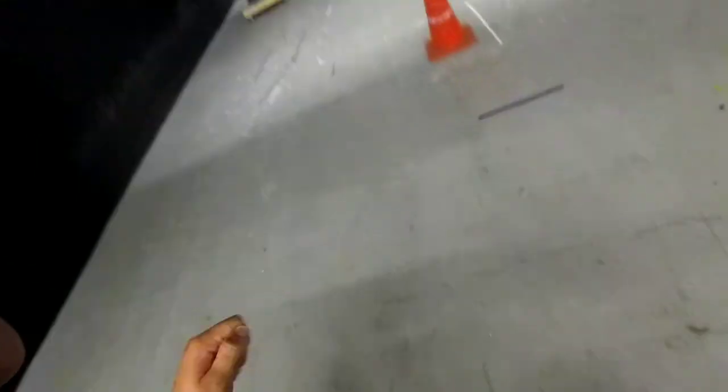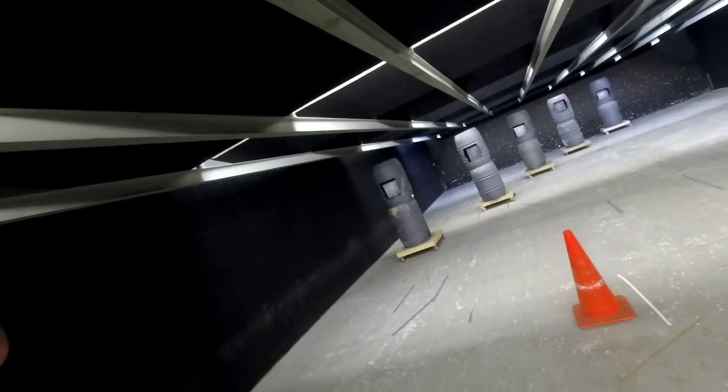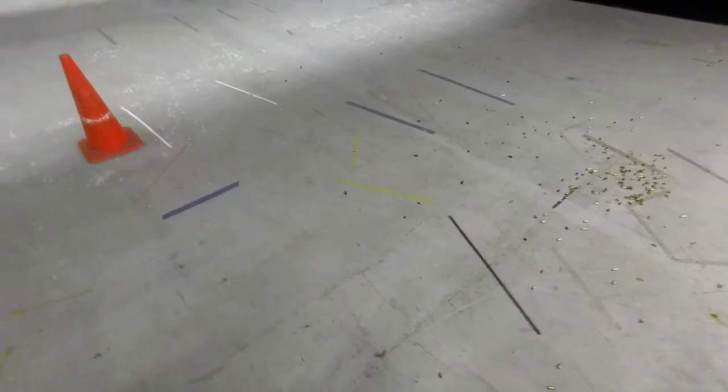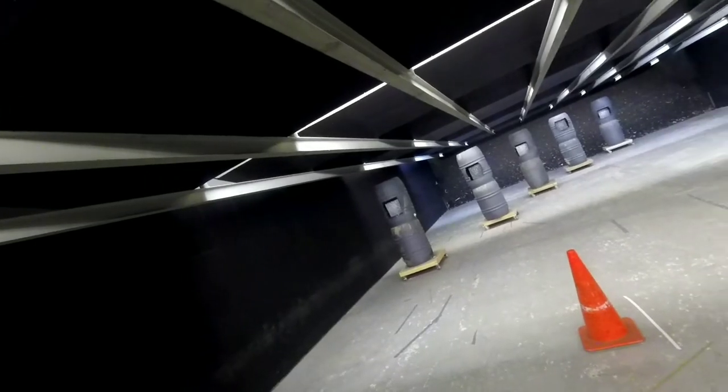Those aren't reloads — I mean, they're remanufactured, but they're not reloads I made. They're reloads somebody else made, they're not factory. Stand by. You just don't like my recoil control? I got you. String number three, stand by.